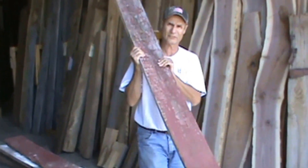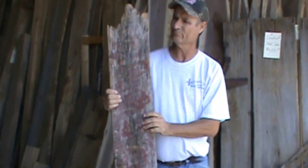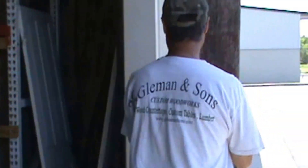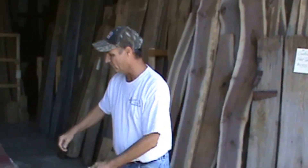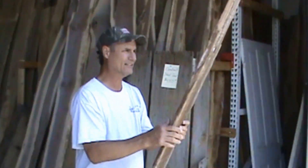Hello, I'm Chris with Gleeman & Sons Custom Woodworks in Oviedo, Florida. I'm setting some of these barn boards out front of our warehouse so you can get a good look at the different color tones of all the boards. These are authentic reclaimed barn boards from old barns up in the Appalachian region of the United States.